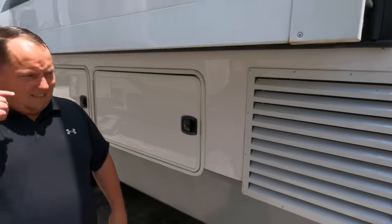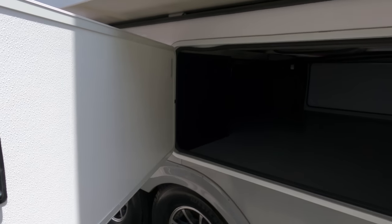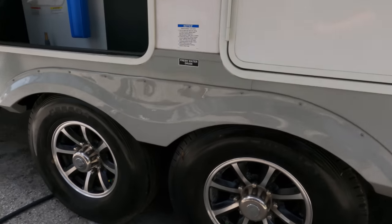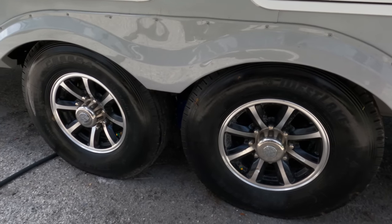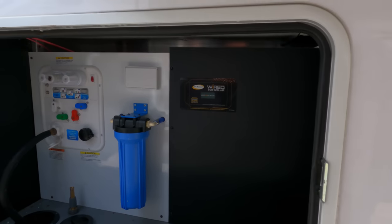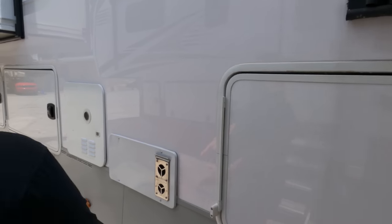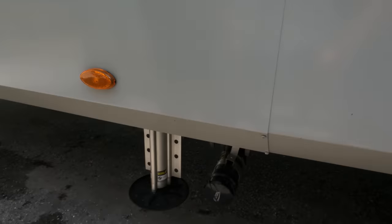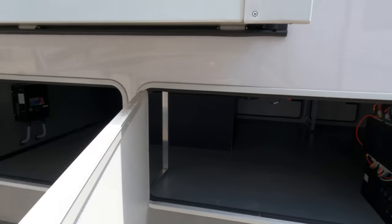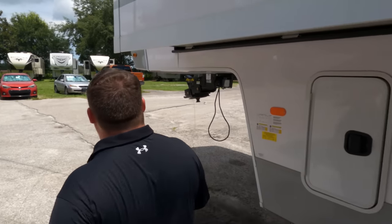Look at these tires: Westlake ST 235/85 R16 with the MORryde suspension. Right here you have your city water connection, outdoor shower, sanitation flush, water filtration system, and everything right here for dumping your tanks. Here's your instant-hot tankless water heater, and on the other side of that storage: inverters and your auto leveling. The outside of the River Ranch looks great, but the inside looks even better — let's go take a look.